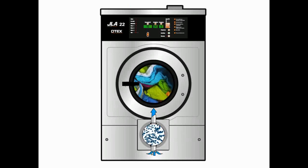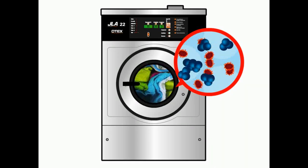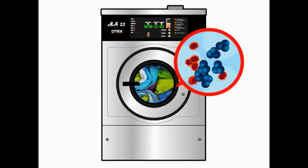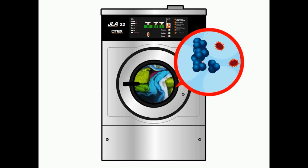A device known as an interfuser then injects ozone into the water in the washer drum. Once in the water, the ozone immediately starts to attack all bacteria and viruses on laundry. The process is so effective that even potentially lethal MRSA is eliminated.